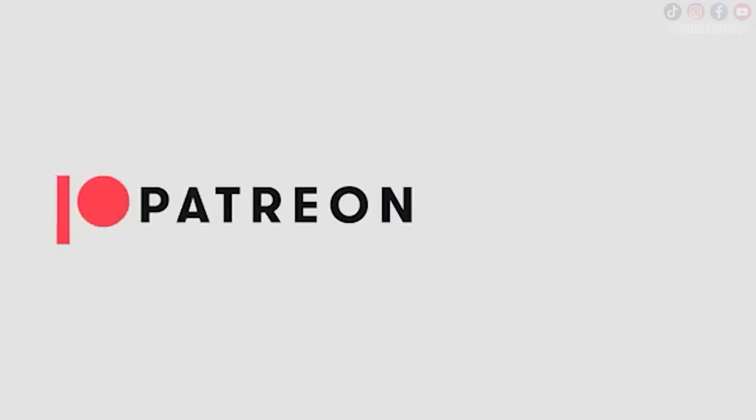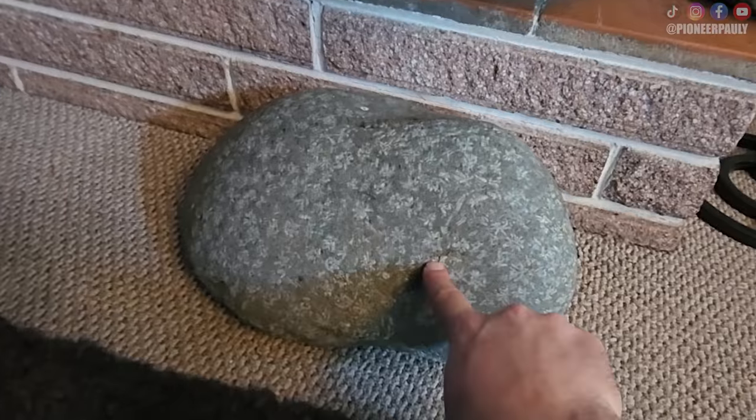Also, if you're interested in watching these videos one day in advance, along with other perks I'm currently working on, I do have a Patreon account open. Thank you for watching, thank you so much for your support, and until the next one — Flower Stone.